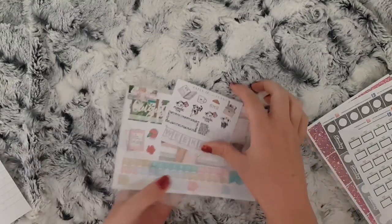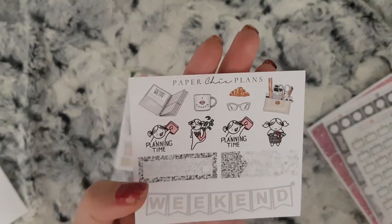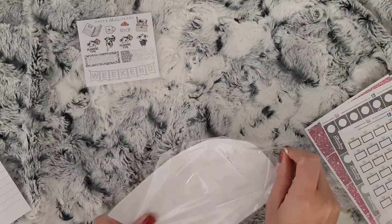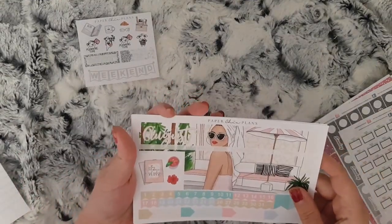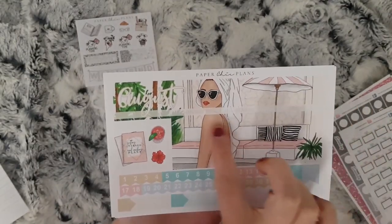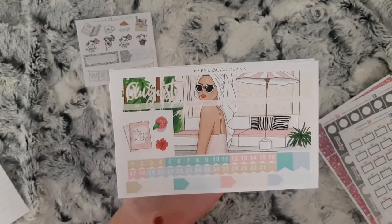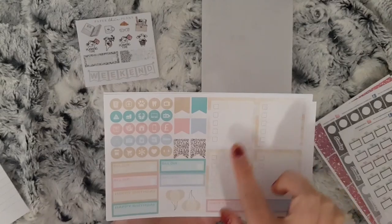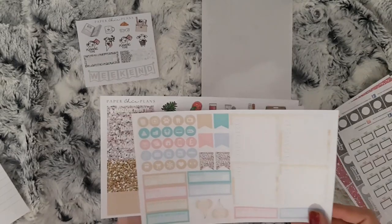This is the little sampler you get — that is the free sampler. I ordered the August monthly kit, so you get your top washi, and this bit goes in the boxes that are left over from July. A little bit of deco, your date covers, and some flags. You then have some sidebar, Bill Due, Happy Birthday, balloons, some functional stickers, and some more flags.